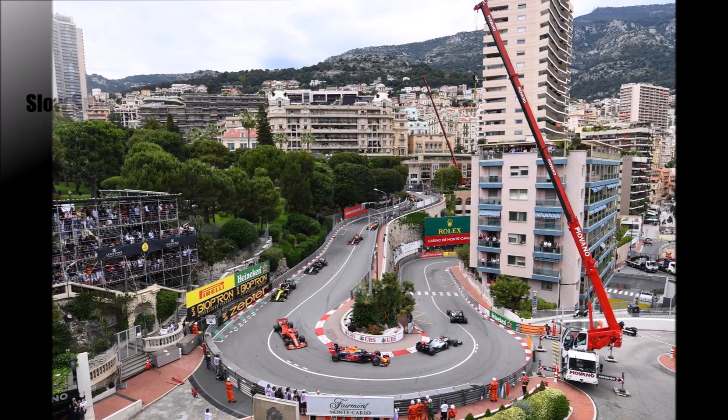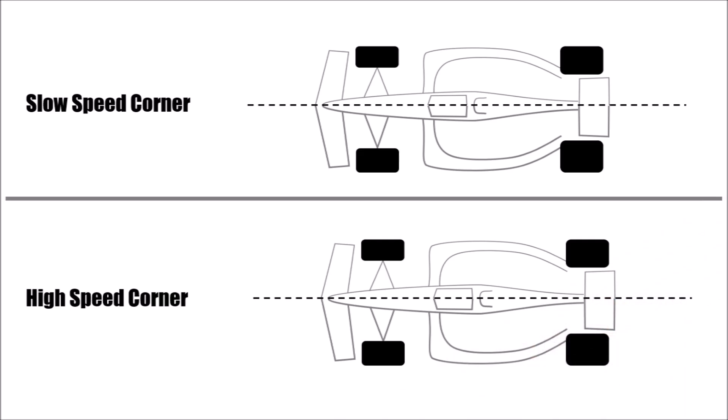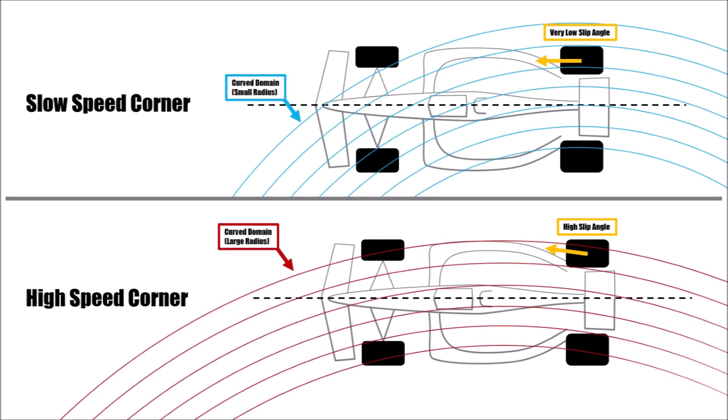Of course, as the name states, the speed. But the slip angle with which the rear tires drive through the corner is very different too. On slow speed corners you are slow and hence the slip angle is less. Additionally, a corner is slow because its radius is tight, which means the radius of the oncoming airflow is also tighter — because air doesn't flow in a straight line across a car in a corner. It's a so-called curved domain.